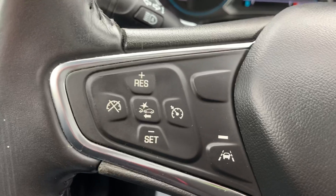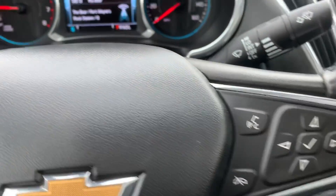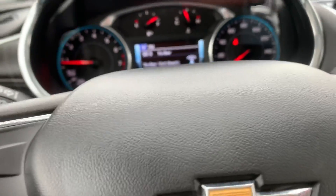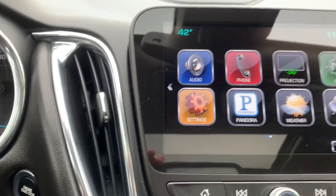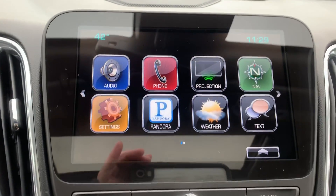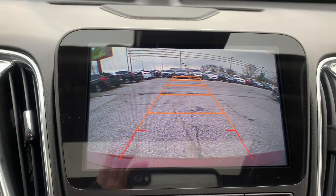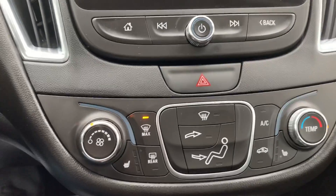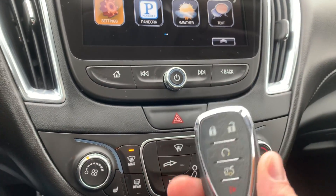It's got front crash response system, lane departure warning, cruise control and Bluetooth. This one's got push-button start. It's got the projection for Apple CarPlay and Android Auto along with the backup camera. It has heated seats for the driver and the passenger, and it's also equipped with remote start.